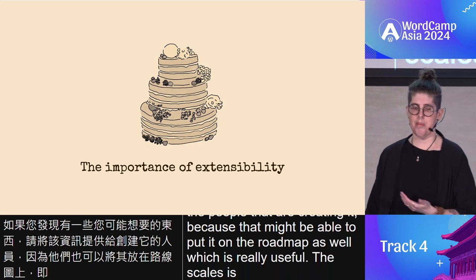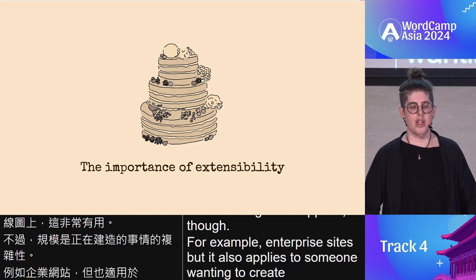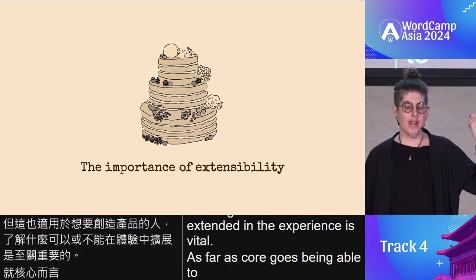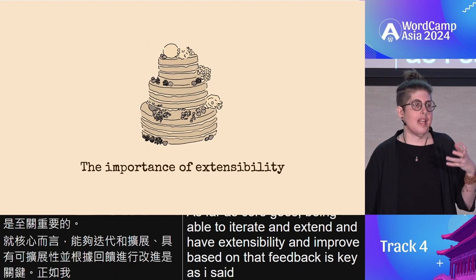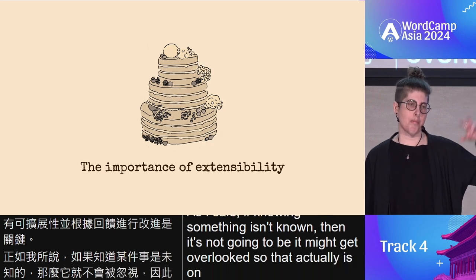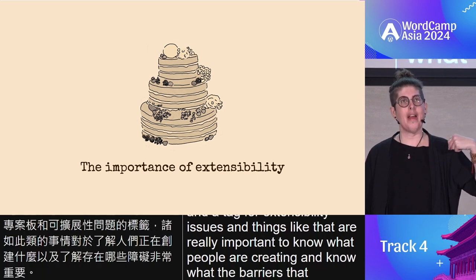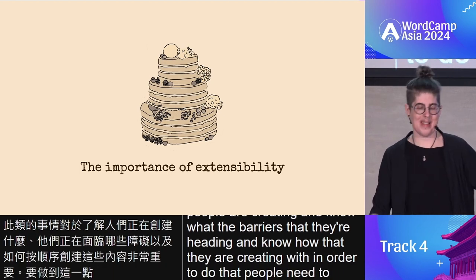The scale increases with the complexity of what has been built — for example, enterprise sites — but it also applies to someone wanting to create a product. Knowing what can or can't be extended in the experience is vital. As far as core goes, being able to iterate, extend, and have that extensibility and improve based on feedback is key. If something isn't known, it might get overlooked. There is on GitHub some project boards and a tag for extensibility issues, and things like that are really important — knowing what people are creating, the barriers they're hitting, and how they are creating. People need to start creating with these elements, so it's a cycle.